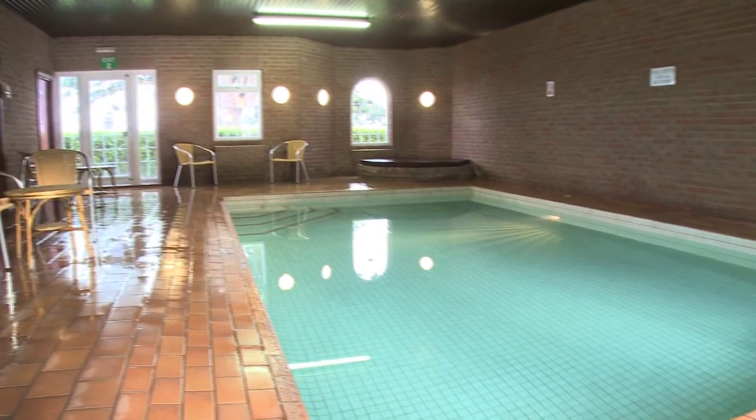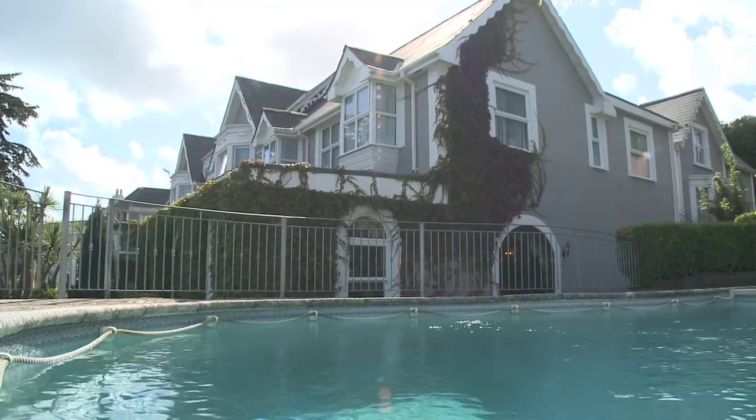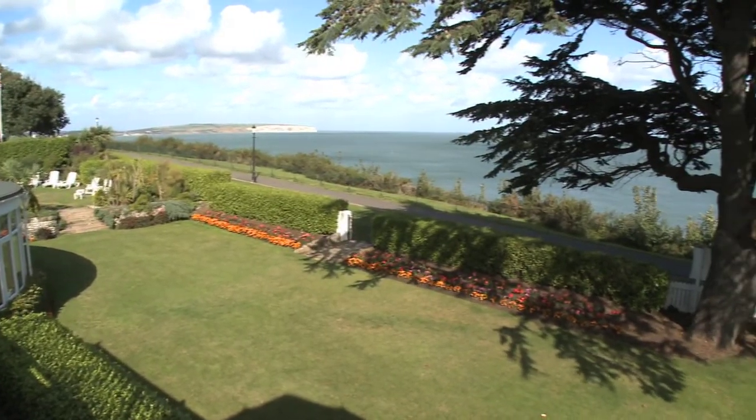The Brunswick boasts both indoor and outdoor heated pools, beautiful gardens and unsurpassable sea views of Shanklin and Sandown Bay.